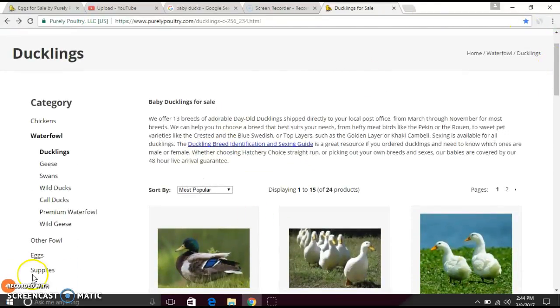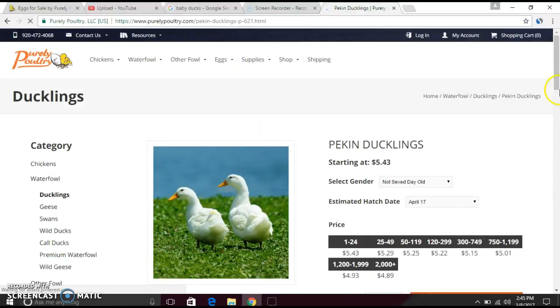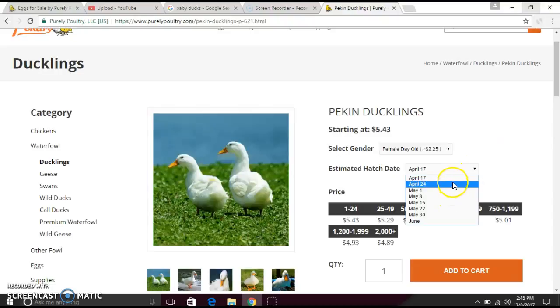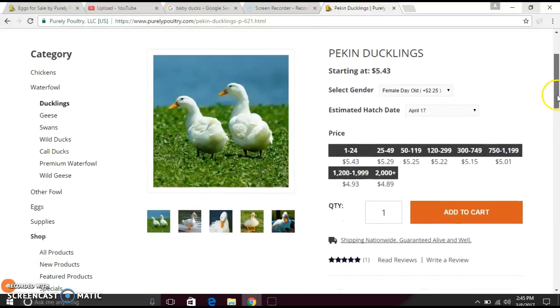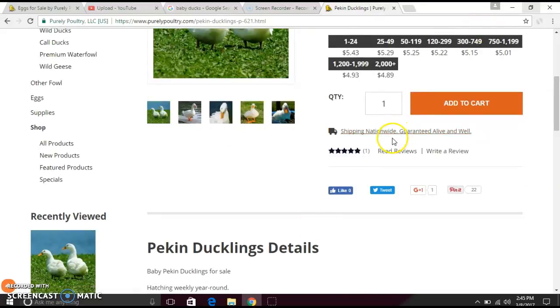Let me show you how to go through the ordering process. Pretend you want to get this Pekin duck. It'll come up like this and you can select gender — male or female — and the date. You can choose what days you want it to hatch, and then you can choose different price options. Then just add to cart — they ship nationwide.